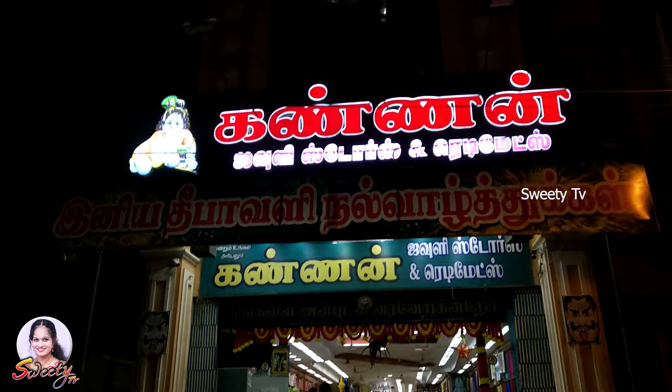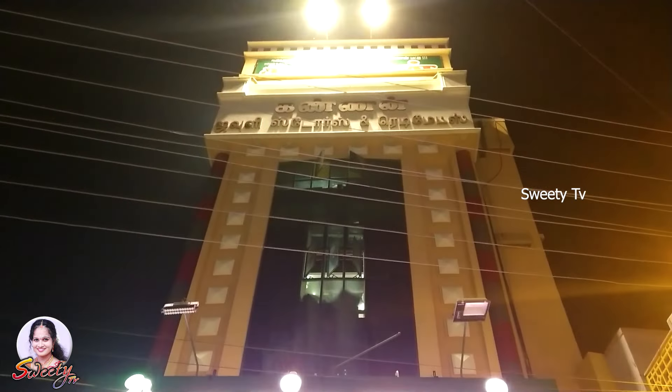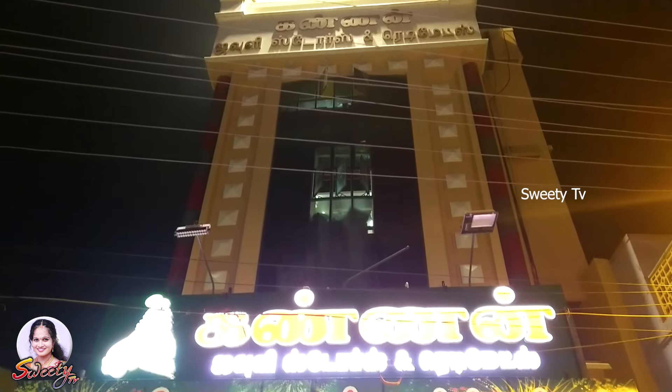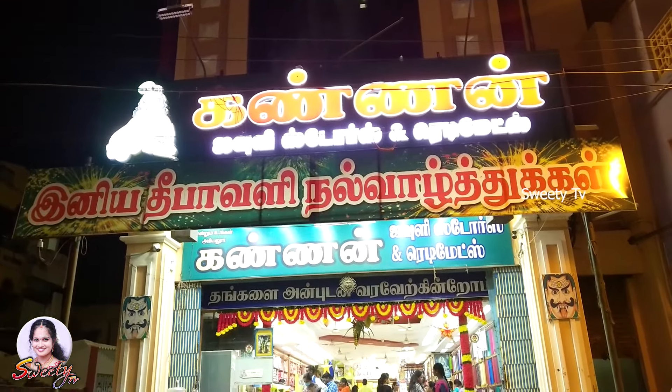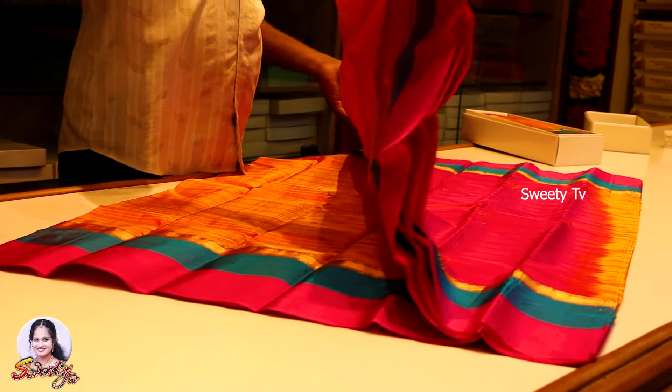Hello friends, welcome back to Sweetie TV. In this video, we are going to see a shopping vlog. We are going to see a design and sari collection. This is part 2 of the silk sari collection. We are going to shop at Cannan Jowdy Stores and Redimates. There is a silk sari section on the first floor. Let's open a yellow color sari.